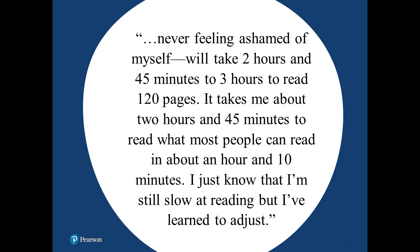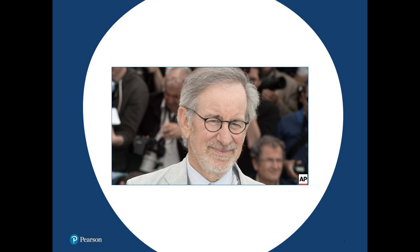Here's another quote: 'Never feeling ashamed of myself, I will take two hours and 45 minutes to three hours to read 120 pages. It takes me about two hours and 45 minutes to read what most people can read in about an hour and 10 minutes. I just know that I'm still slow at reading, but I've learned to adjust.' That's Steven Spielberg, renowned director. I want to start with these two quotes because we're talking about a condition that is fairly common, and we want to make sure we have a viewpoint of success rather than failure. As professionals, we can really impact youngsters and help them become successful adaptive adults.